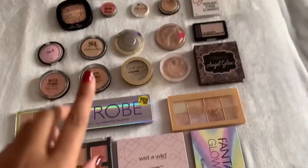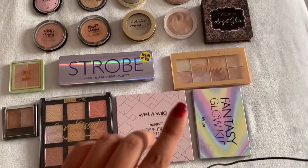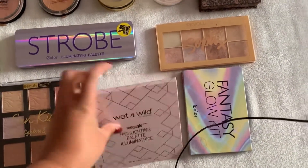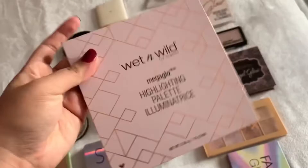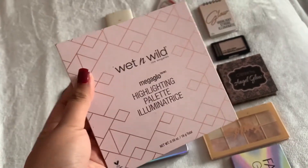Here are all my highlighters. I want to use a palette because those are the ones I neglect most. One I never reach for is this Wet and Wild one - it's really beautiful, I just never reach for it. I recently saw it at Burlington again so we're going to try it out on the face and see if it's worth it. It's nice, I just kind of forget about it.